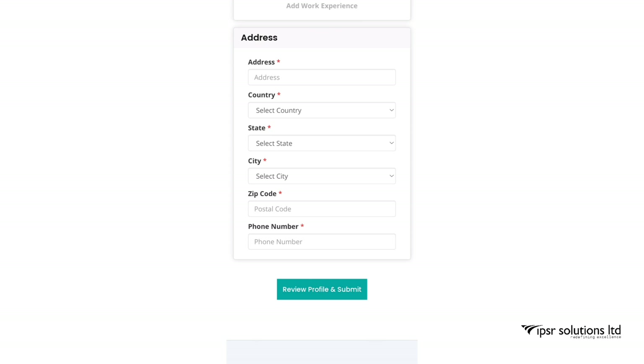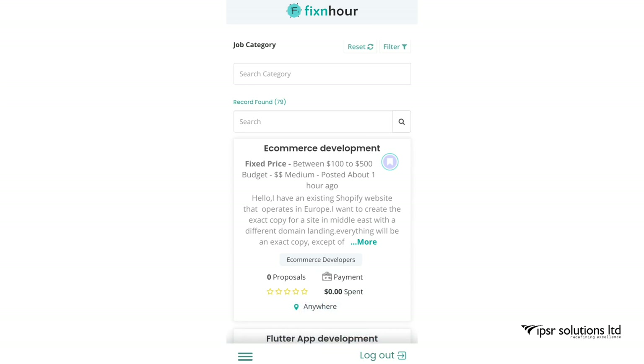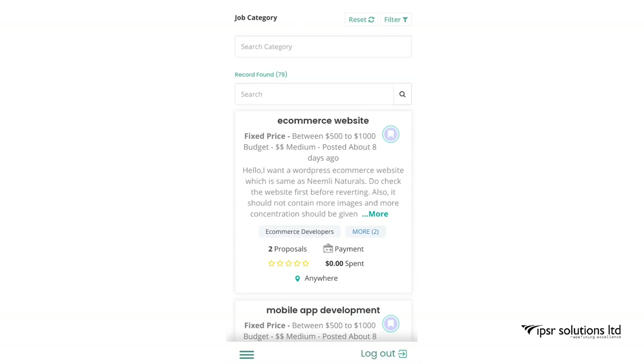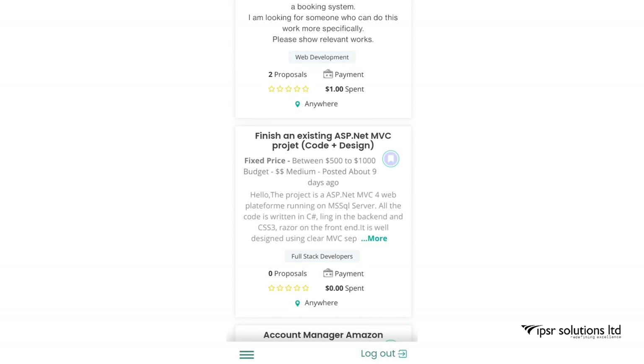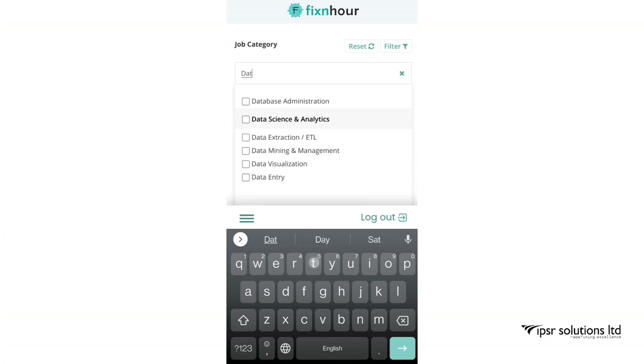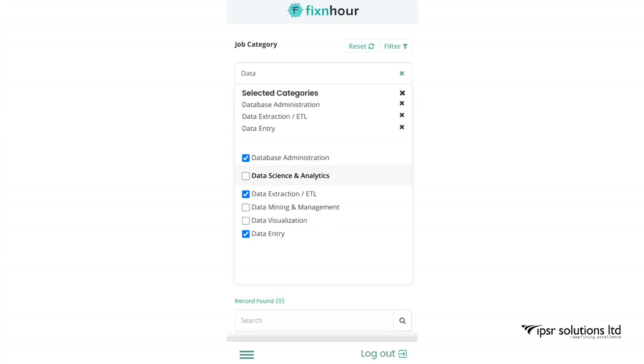Once you have completed your profile, you can see various jobs listed. As you scroll down, you can see jobs like e-commerce mobile app development and more. You can also search by category — I type 'data entry' and if any job is available it will be shown. As of now there are no such jobs available.